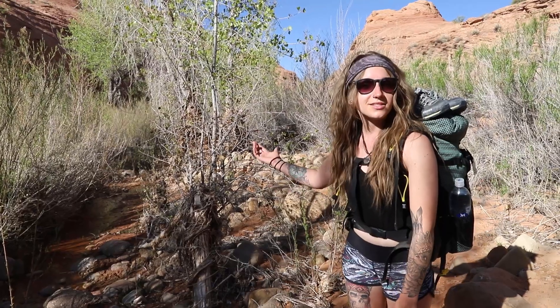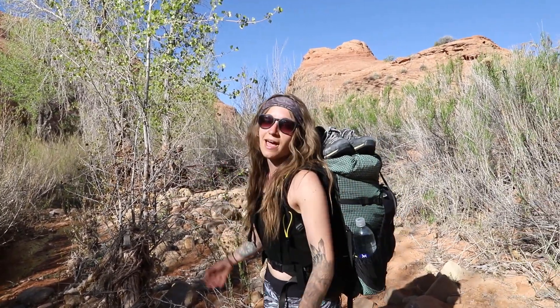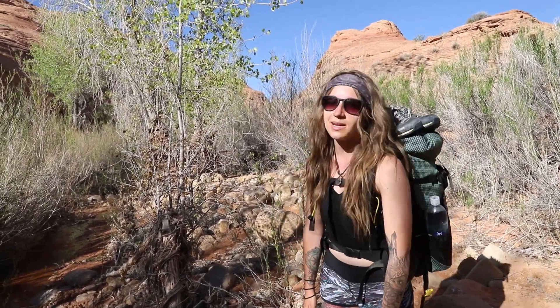We came across this spring, which means we have finished the first five miles without water and have come across this lush green riparian habitat — it is absolutely beautiful. We're going to go down trail about another two miles and set up camp for the night.